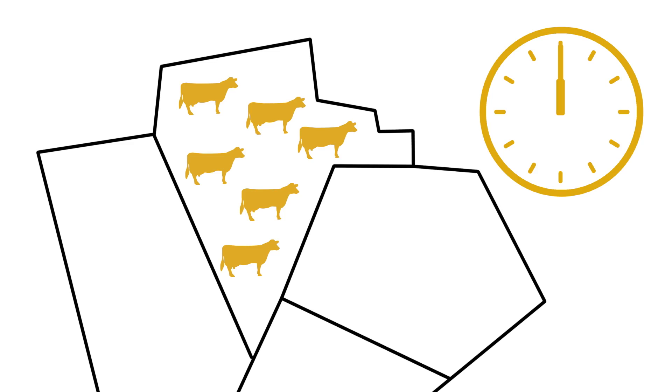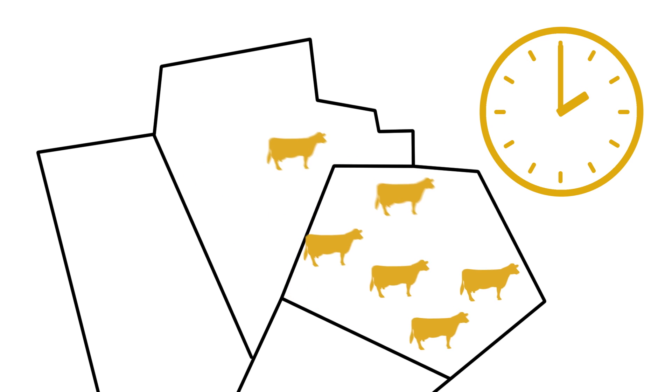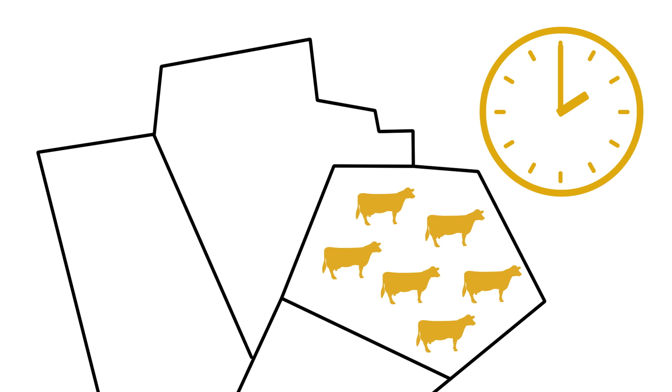Timing of grazing wetter areas of the field is particularly important when thinking about soil damage. Grazing these areas of land, which can be prone to water logging, should be done earlier in the season and for short periods of time during the day, perhaps two to three hours, to minimise any potential risk of soil damage. In very wet conditions, on-off grazing can be an effective strategy for reducing soil damage. This involves giving animals access to the crop for two to three hours a day before moving them on to another area of land or onto a standoff pad.